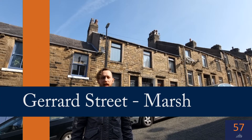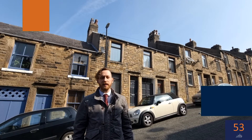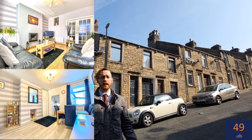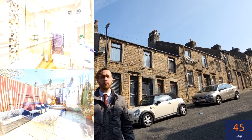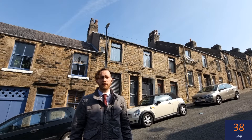Hi everybody, it's Josh here from JDG, and today's 60 second property investment video comes from Gerrard Street in the Marsh area of Lancaster. This is a beautifully presented three-bedroom terrace which has been decorated to a really high standard. It has a modern shower room, galley kitchen, and a really generous garden outside with views down towards Lancaster. It's ready for a tenant to move straight into.